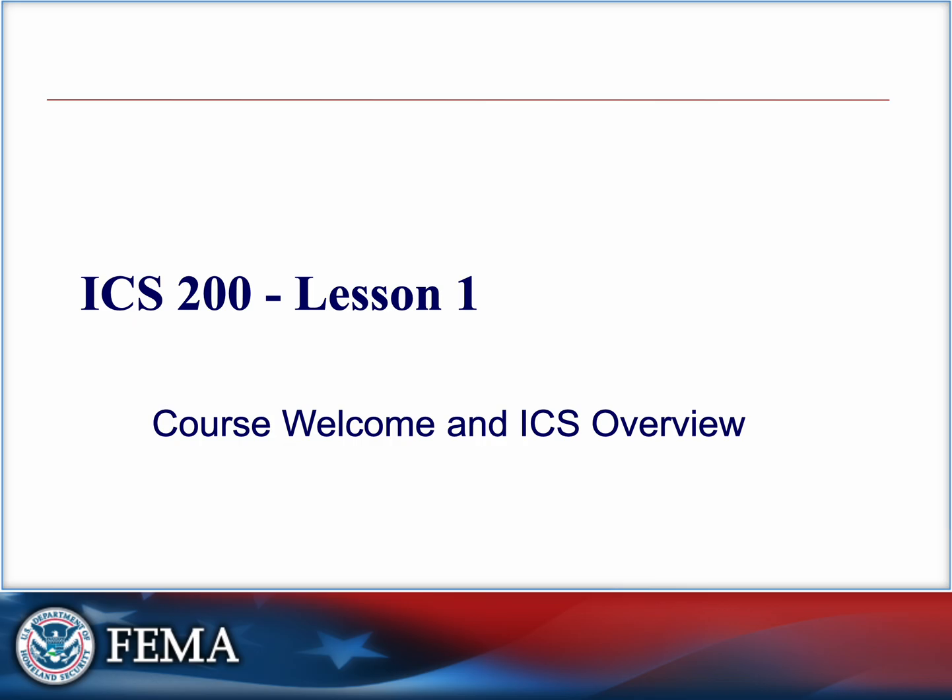Hello and welcome to IS 200C, or ICS 200 as it's sometimes referred to — Basic Incident Command System for Initial Response. This course is designed for people just like you: EMTs, firefighters, law enforcement, and others who might be among the first on scene during an emergency.